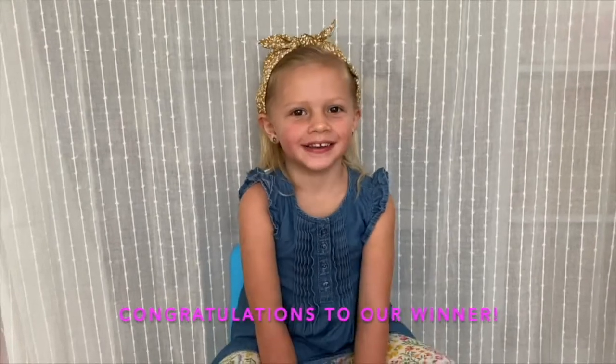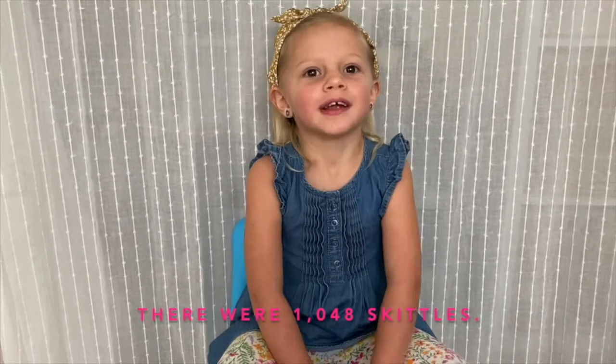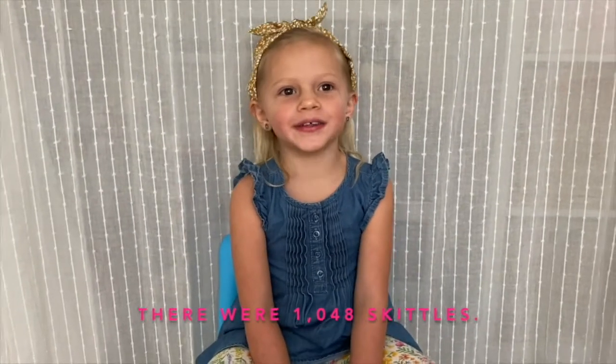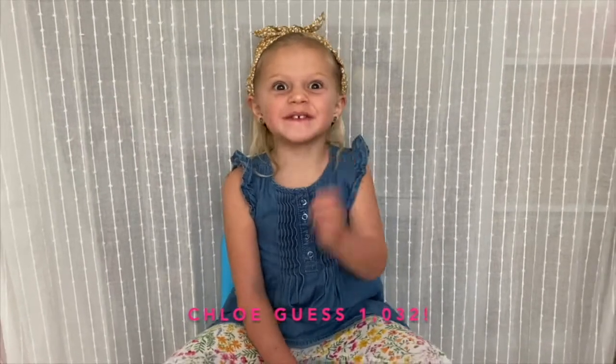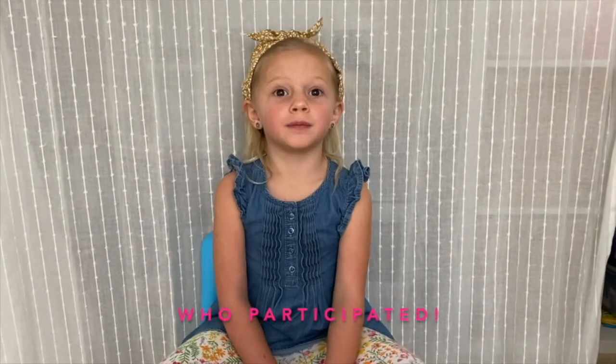Congratulations, clever winner, Chloe, age 9! There were 1,048 still in the jar. Chloe guessed 1,032. Good job, Chloe! Thanks to everyone and thank you for the pieces they came in.